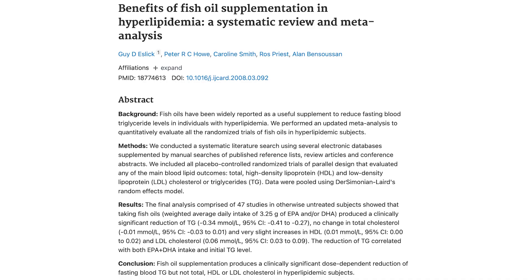Another meta-analysis found that fish oil also reduces triglycerides, but not cholesterol levels. So we have two of the three markers of heart health being affected by the right amount of fish oil, which is 15 grams per day. Now, this is for treatment, not for maintenance. For maintenance, you can probably use much lower doses.